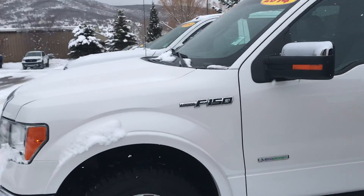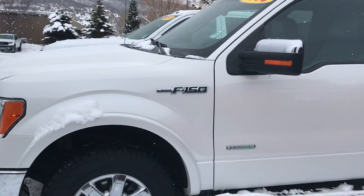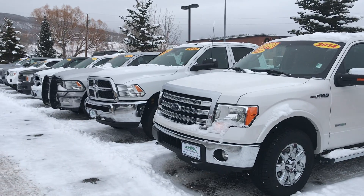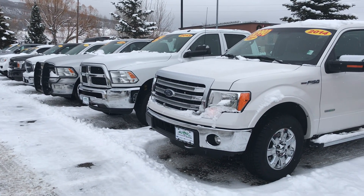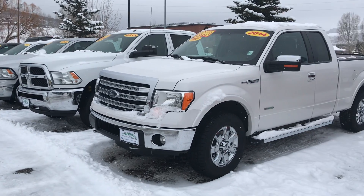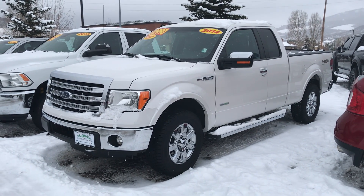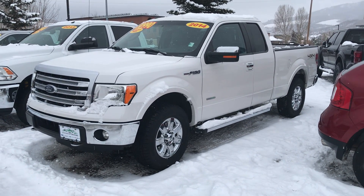Give us a call today. It's Steamboat Motors — 970-879-8880. Si quiere hacer sus negocios en español, háblame hoy. 970-879-8880. Guys, thanks for watching. It's Robert at Steamboat Motors. Give us a call today. If you haven't already spoken to Toria, Jackie, Jason, Dave Spencer, or Corey, reach out to me — Robert at Steamboat Motors. 970-879-8880.